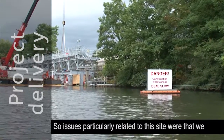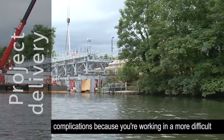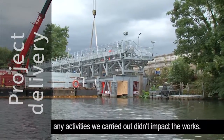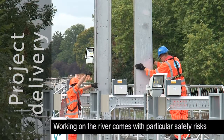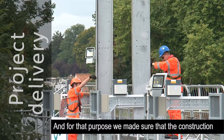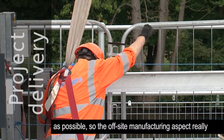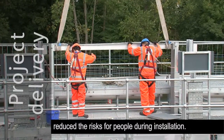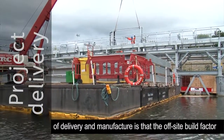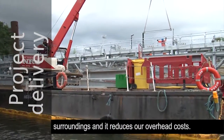Issues particularly related to this site were that we were working over water and underwater for a period of time through the works, which obviously has more complications. The plant also had to stay operational throughout the entire period, so we had to make sure that any activities we carried out didn't impact the works. Working on a river comes with particular safety risks, especially when flows are high, so we wanted to minimise risks to people during construction. The off-site manufacturing aspects really reduced those risks during installation. The advantage for Thames Water through this method of delivery is that the off-site build allows us to deliver in a much shorter space of time on site, reducing the risk to personnel, the impact on the surroundings, and reducing our overhead costs.